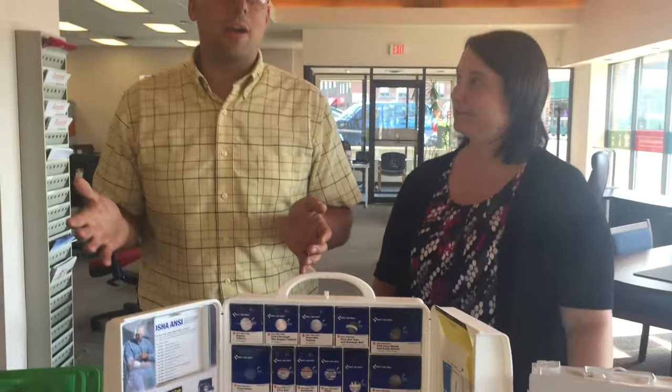If your current provider hasn't talked to you about the new standards, it's quite possible you're not in compliance. So why risk it? These new kits are a turnkey solution for your safety needs.